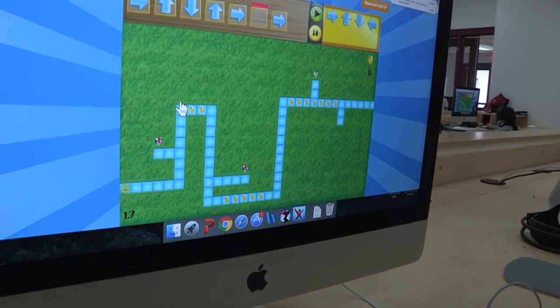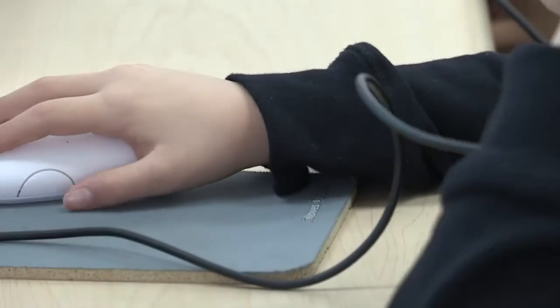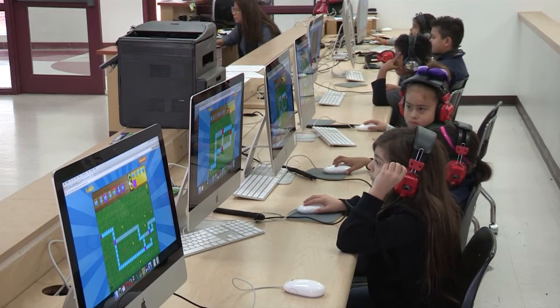Right now we're integrating a new program. It deals with mathematics. It helps them with coordination and critical thinking. And it comes from code.org. So they actually get to play games — they think they're playing, but they're actually working on their critical thinking skills.